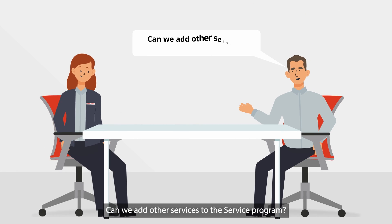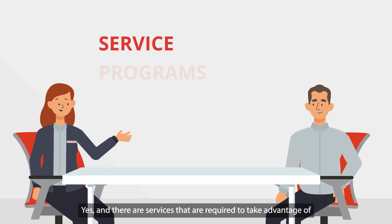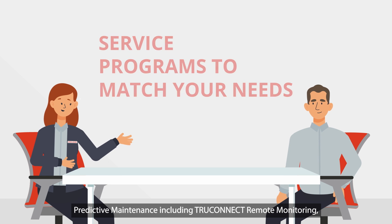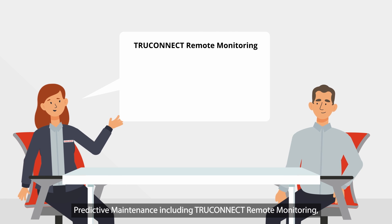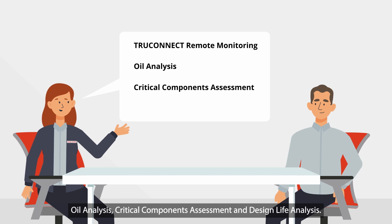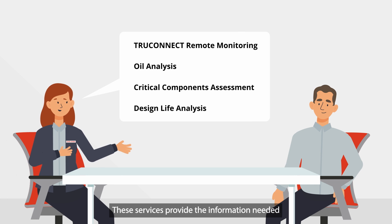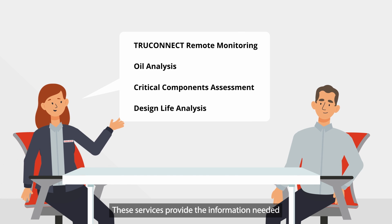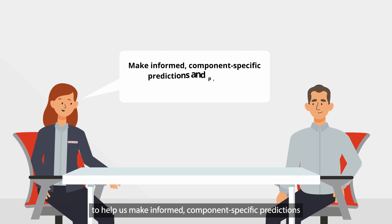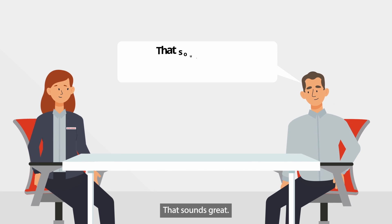Can we add other services to the service program? Yes, and there are services that are required to take advantage of predictive maintenance, including TruConnect remote monitoring, oil analysis, critical components assessment, and design life analysis. These services provide the information needed to help us make informed, component-specific predictions and prioritize recommendations and actions.